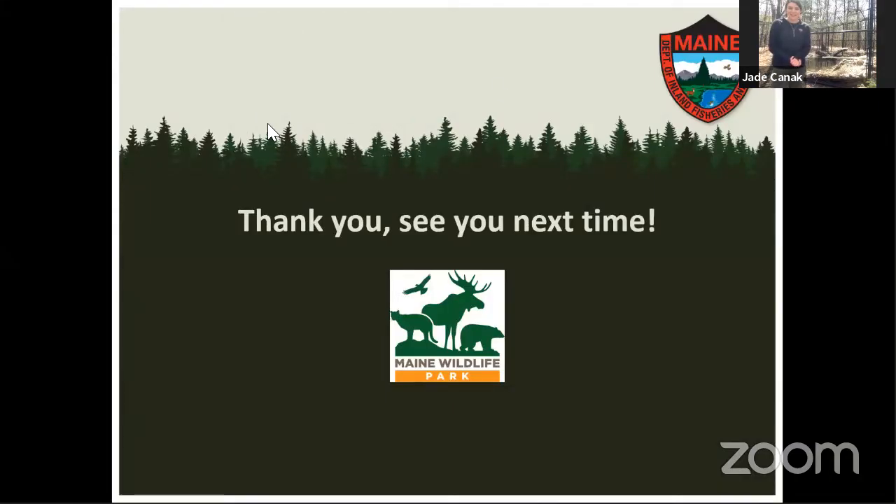Thank you everybody for joining us for Maine's Busy Beavers. You can check us out online at mefishwildlife.com and mainewildlifepark.com for more information, and follow us on Instagram, Twitter, and Facebook. Thank you everybody, have a great day.